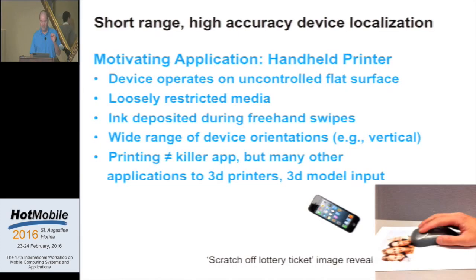We were extremely motivated by a problem brought to us by some business folks at HP who wanted to develop a new kind of device — a mobile handheld printer. We'd like to develop a device which you could hold in your hand, put down on some kind of arbitrary surface, not necessarily just paper — loosely restricted media. We would like to drop ink on that media as we are freehand swiping across it so we could lay down an image. All kinds of interesting new applications in that setting, things like painting on walls, depositing an image on a wall or a poster board — not necessarily just a conventional setting.